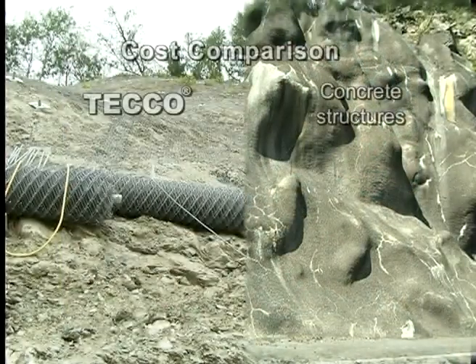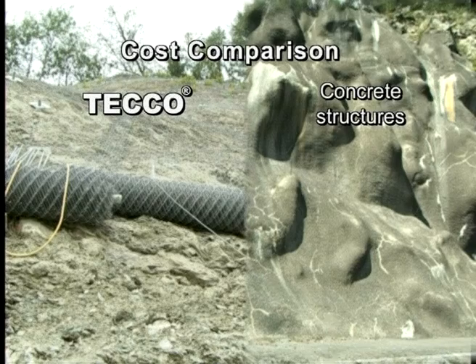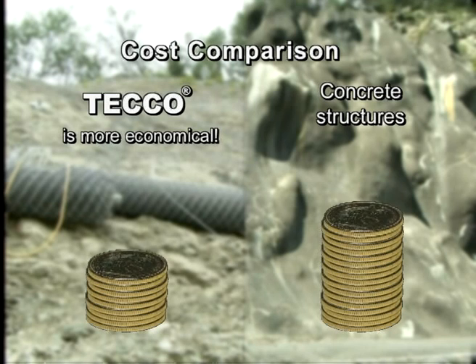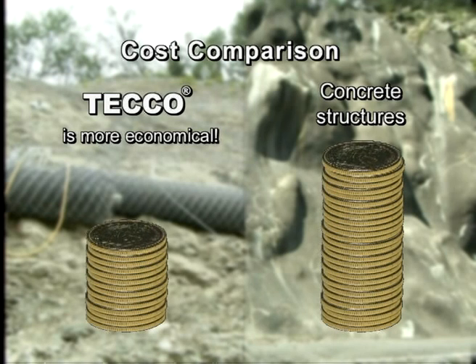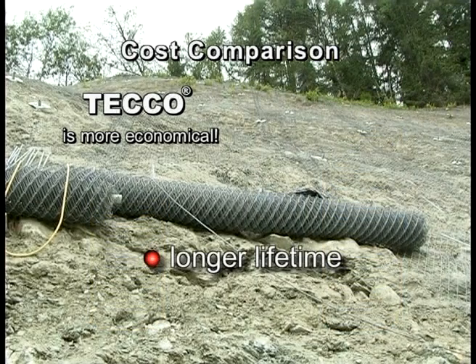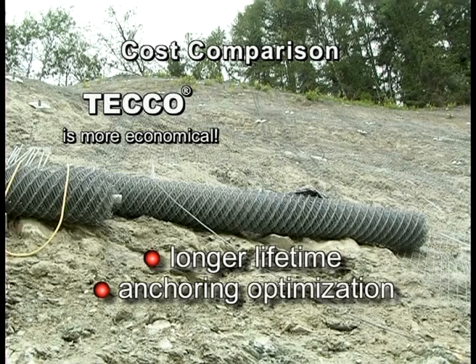The Teco price per square meter completely installed is another important argument for implementing the Teco system. Slope stabilization with Teco is much more economical than concrete structures, not only because of the longer lifetime, but also due to anchoring optimization.